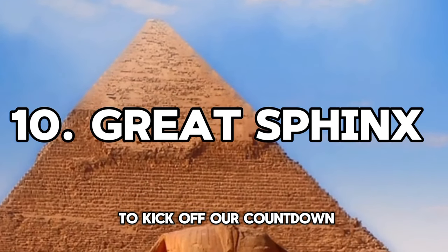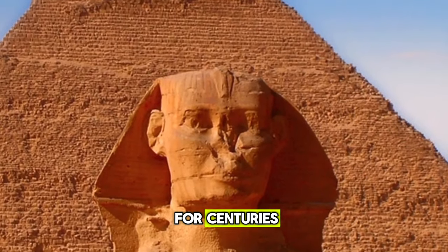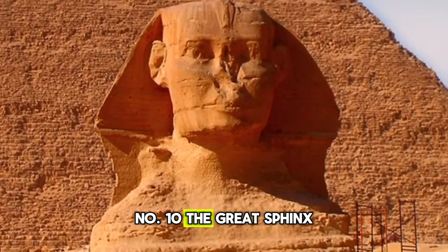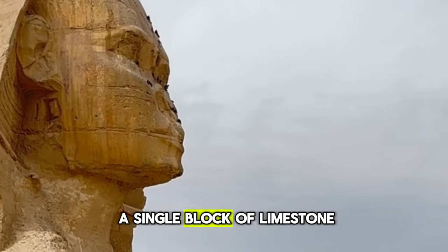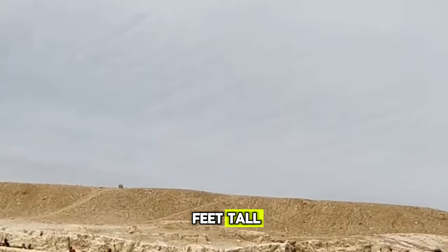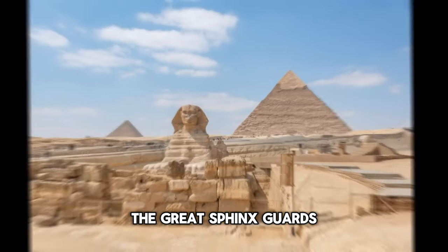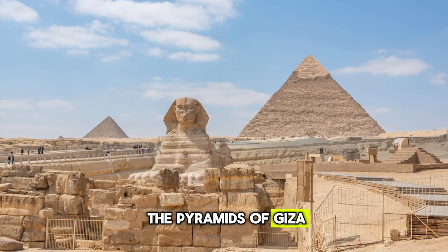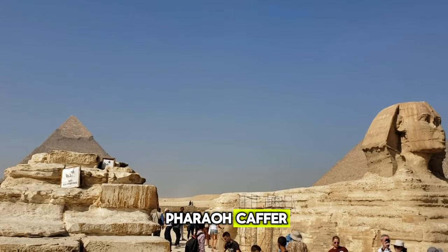To kick off our countdown, let's start with a mystery that has puzzled historians for centuries: the Great Sphinx. This massive statue was carved out of a single block of limestone, standing an incredible 66 feet tall and stretching 187 feet long. The Great Sphinx guards the pyramids of Giza with the body of a lion and the head of a man, thought to be the pharaoh Khafre.